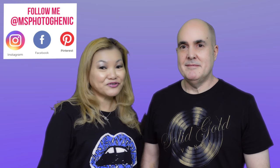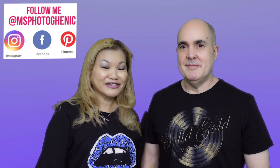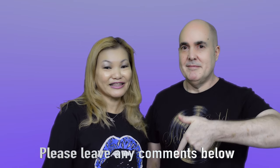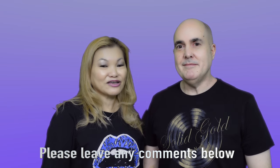Before we continue, I just want to say thank you to my subscribers and new friends for supporting me, for commenting in my previous videos, and for connecting with me on Instagram. If you're new to this channel, I'd appreciate it if you would subscribe, and if you like this video please click the like button and share it with your friends.